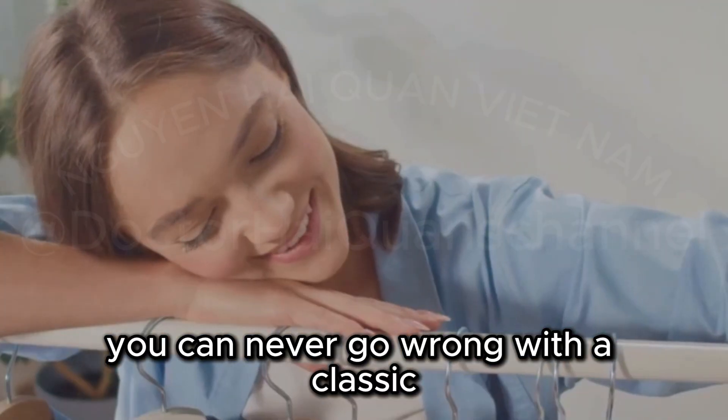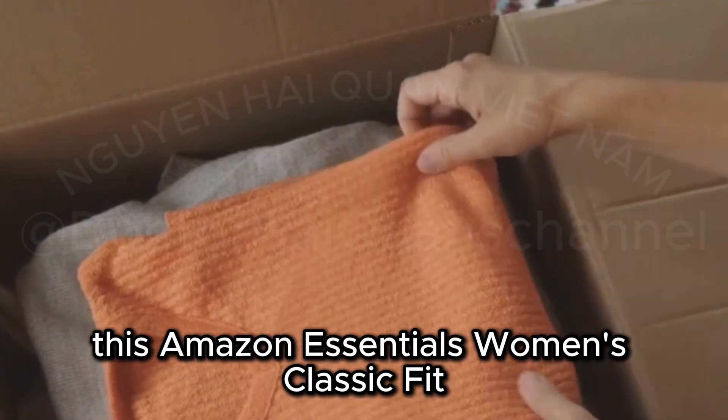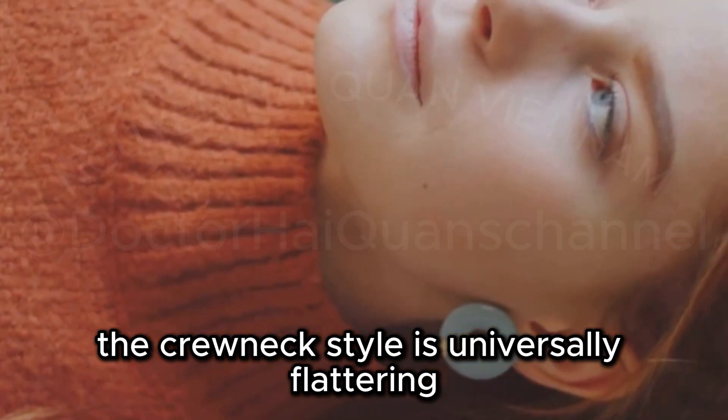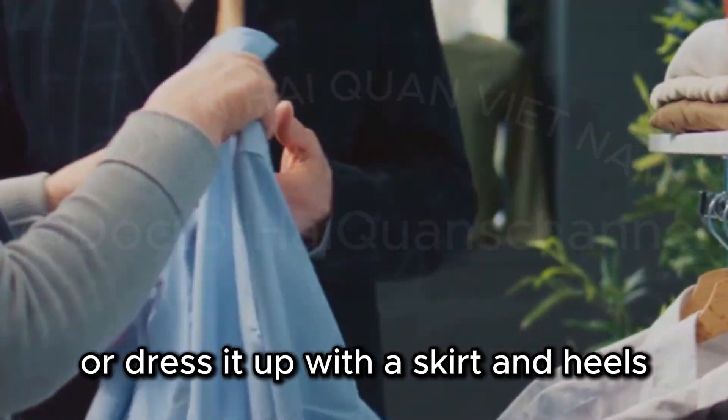You can never go wrong with a classic. This Amazon Essentials Women's Classic Fit Long-Sleeve Crew Neck T-Shirt is a wardrobe workhorse. The crew neck style is universally flattering and comfortable. Pair it with jeans for a casual look, or dress it up with a skirt and heels.